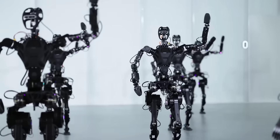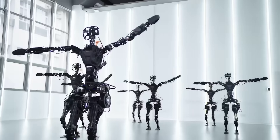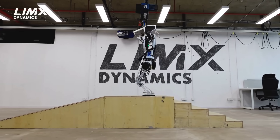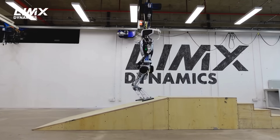Like the others covered, this one is designed as a general purpose bot, and has both a tele-operated mode and an autonomous mode that has its own vision perception system. Limex Dynamics also showed off their CL1 robot this week, demonstrating its walking and stair-climbing capabilities in a range of dynamic tests.